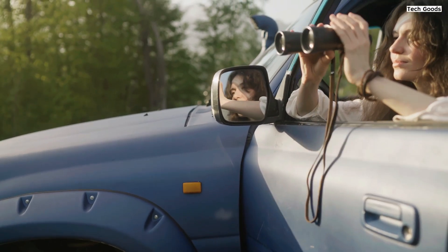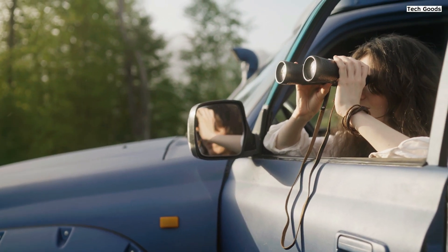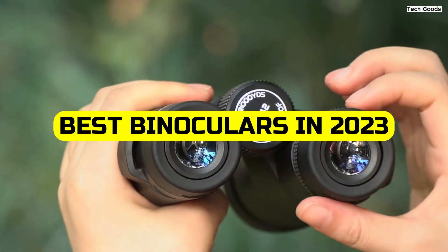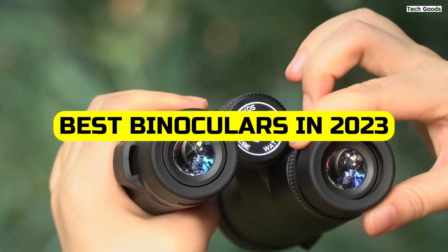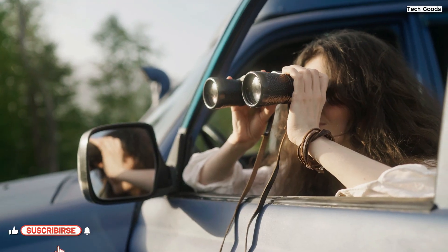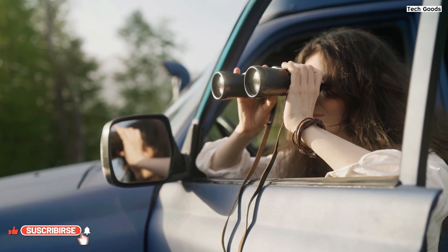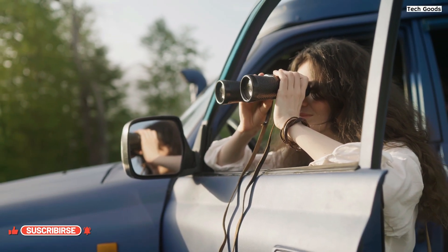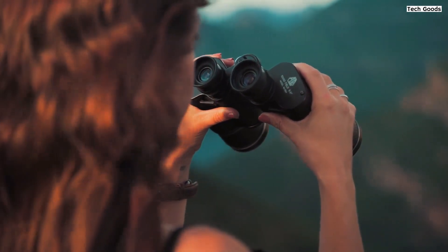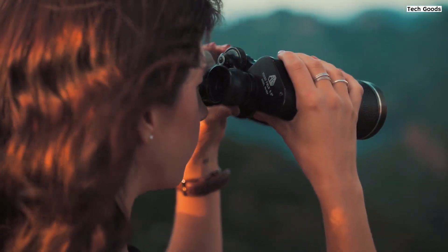Hello, fellow adventurers. Today, we're embarking on a journey to bring you the ultimate guide to the best binoculars of 2023. Whether you're a nature lover, a sports enthusiast, or an avid traveler, these optical marvels will enhance your view of the world. From stunning landscapes to up-close action, we've got you covered. Get ready to discover your perfect pair. Let's dive into the world of the best binoculars.